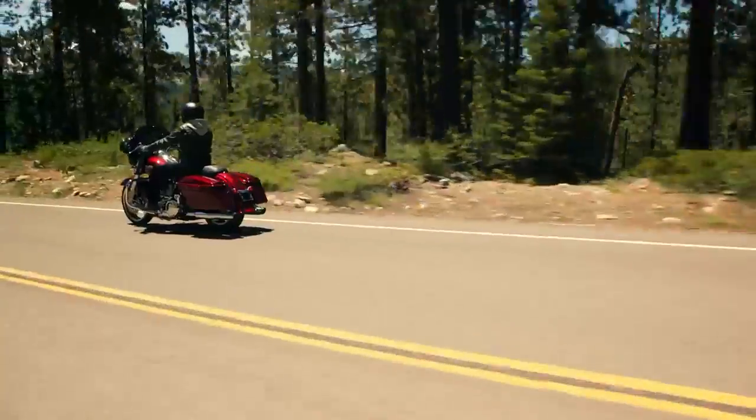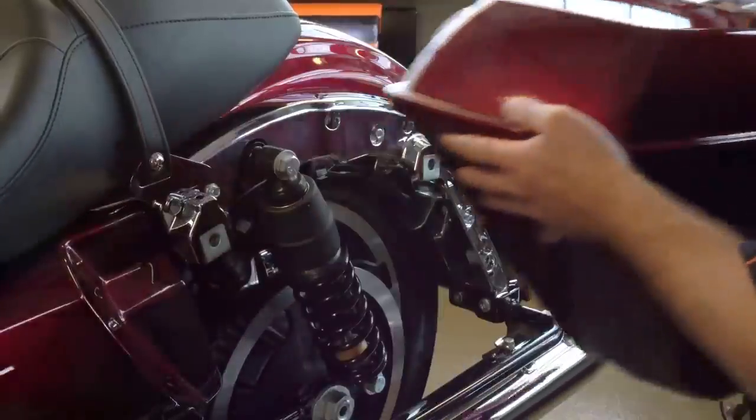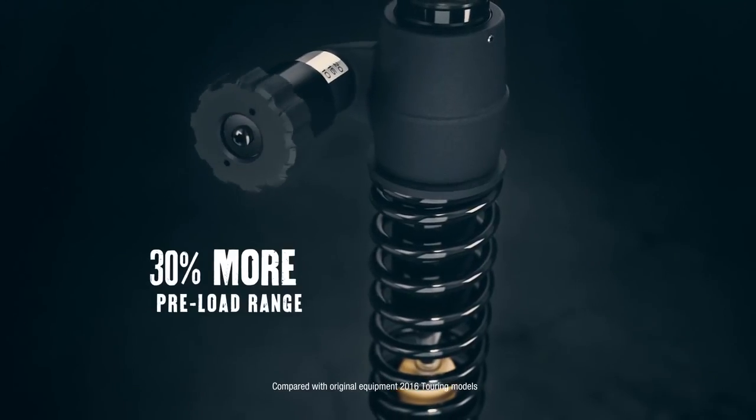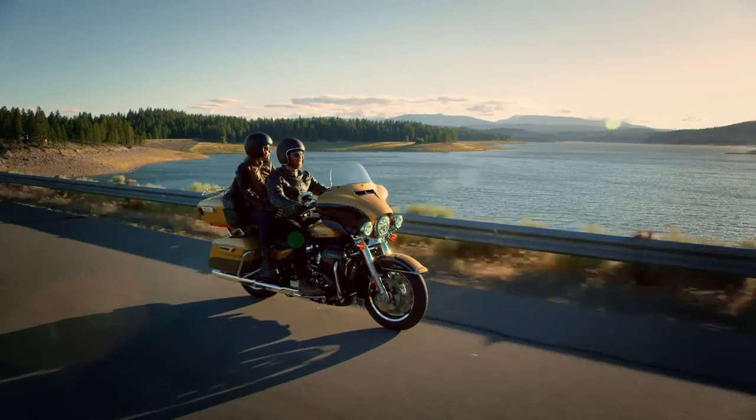We've got a tool-less, intuitive, adjustable rear suspension. Once the saddlebag's off, there's a turn dial adjustment, so you can adjust your preload depending if you're riding with a passenger or not.